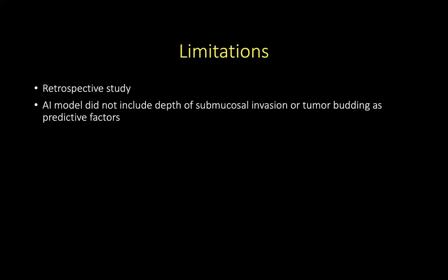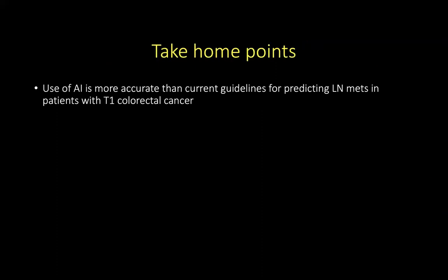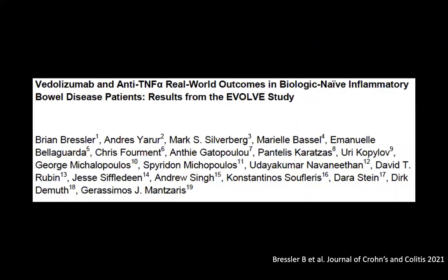The limitation of the study is that it is a retrospective study and the AI model did not include depth of submucosal invasion or tumor budding as predictive factors. Therefore, the use of AI is more accurate than current guidelines for predicting lymph node metastases in patients with T1 colorectal cancer.